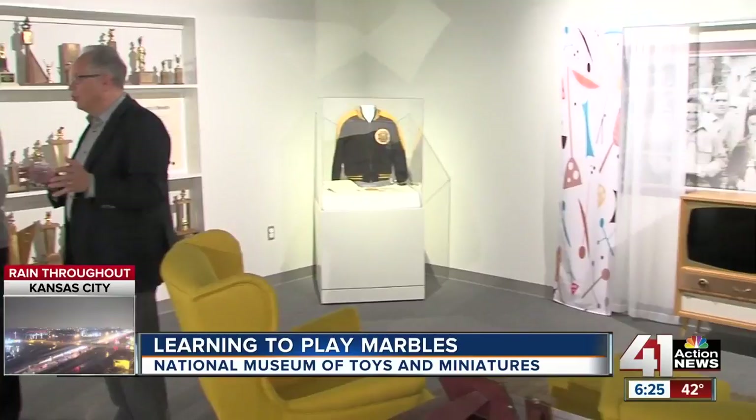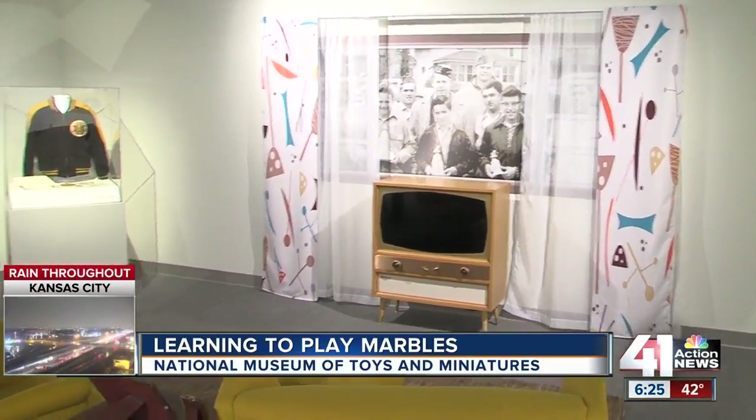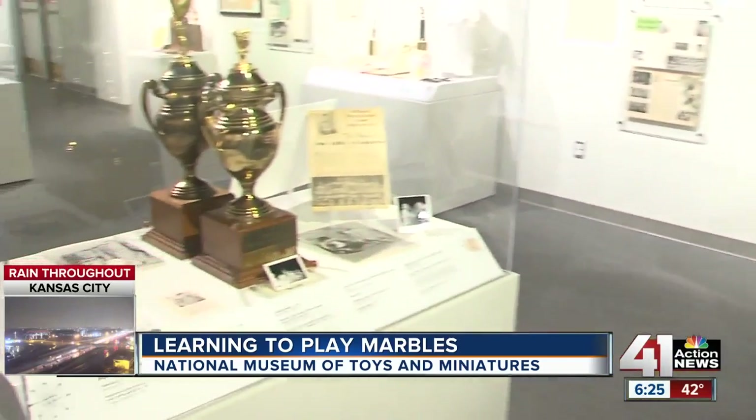Catherine is back now. This exhibit about the marble tournament and marbles in general will be here through January of 2019. There's just so much history here and so many great stories.